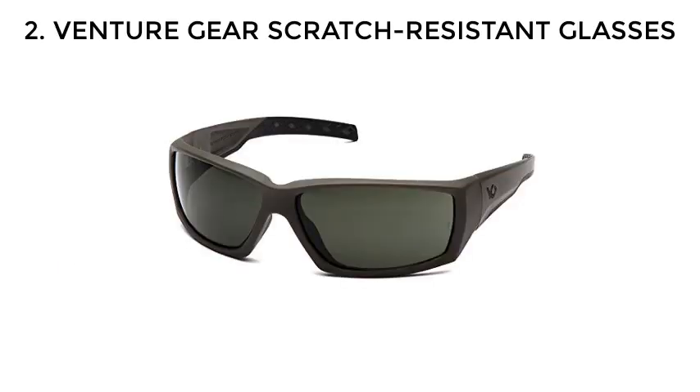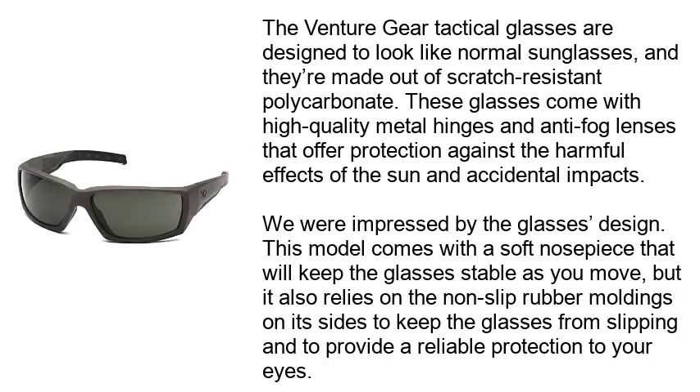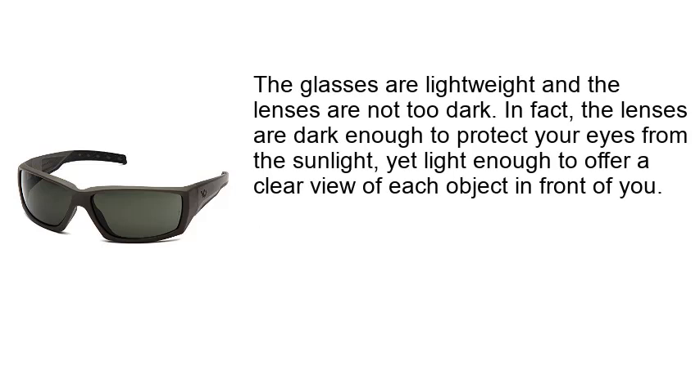Number 2: Venture Gear Scratch Resistant Glasses. The Venture Gear Tactical Glasses are designed to look like normal sunglasses and are made out of scratch-resistant polycarbonate. These glasses come with high-quality metal hinges and anti-fog lenses that offer protection against the harmful effects of the sun and accidental impacts. This model comes with a soft nose piece to keep the glasses stable as you move, and non-slip rubber moldings on the sides to prevent slipping and provide reliable eye protection. The lenses are dark enough to protect your eyes from sunlight, yet still allow a clear view of objects in front of you.